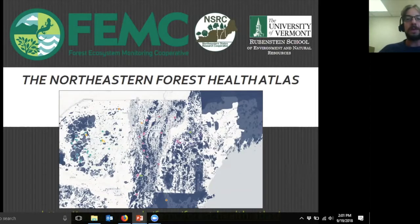All right, everyone, I think we'll get going. Hopefully you all can hear me pretty well and you're able to see the screen shared over the webinar. My name is Jim Duncan. I'm the director for the Forest Ecosystem Monitoring Cooperative, and I'm excited to talk today a little bit about the Northeastern Forest Health Atlas, which we've recently released.